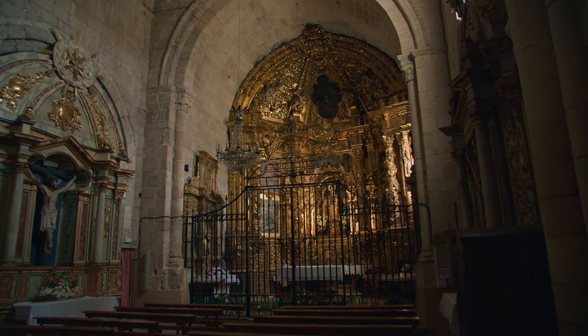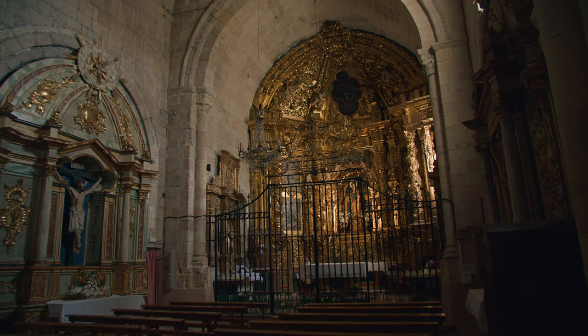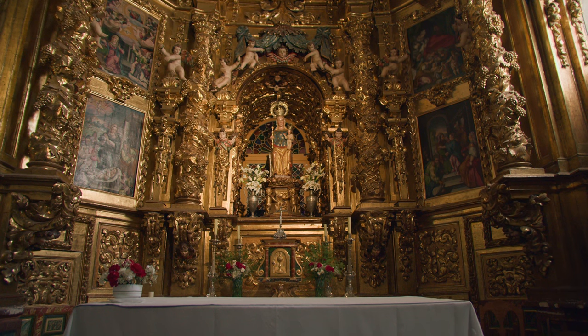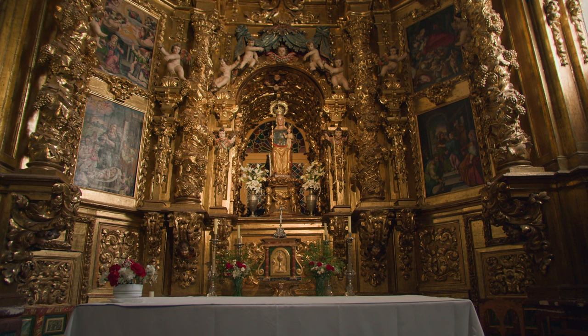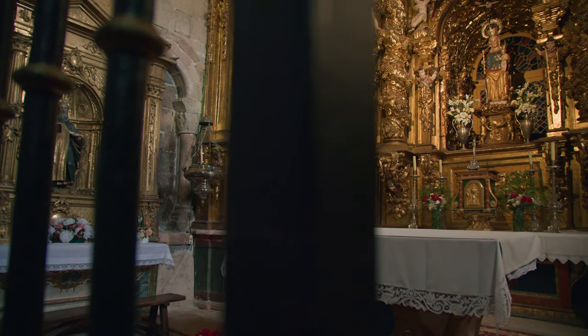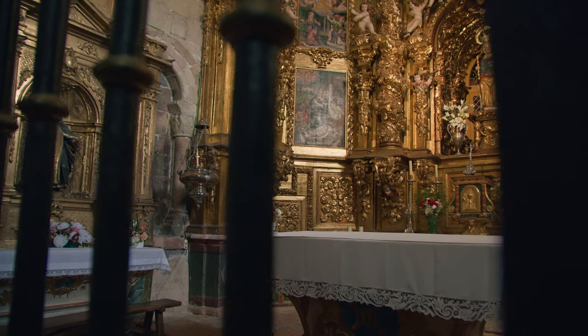In this church there is the image of the patron of the town of Sepulveda and its land — Nuestra Señora de la Peña — a polychrome wood carving from the 16th century which represents the Virgin seated with the child Jesus in her arms.